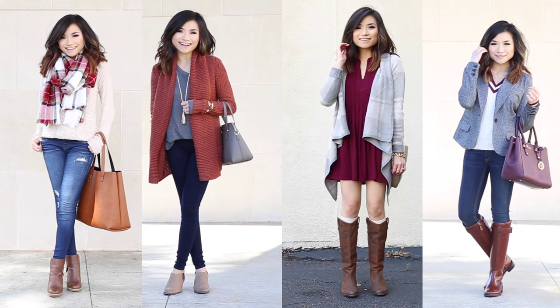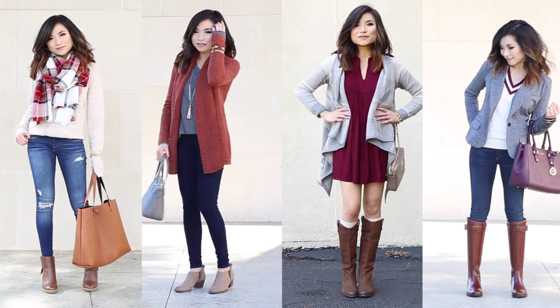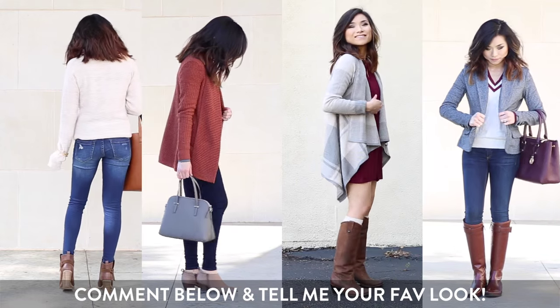So that does it for my four Thanksgiving outfit ideas. I tried to stick with those beautiful rich autumnal colors, give you some casual to dressy options, and I hope you guys really enjoy them. Please let me know which one was your favorite down below in the comments.